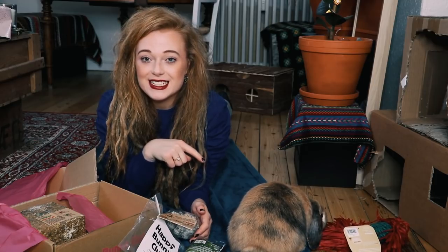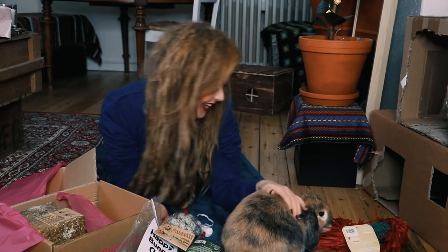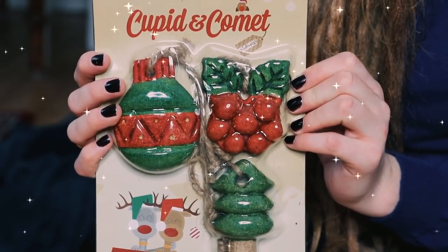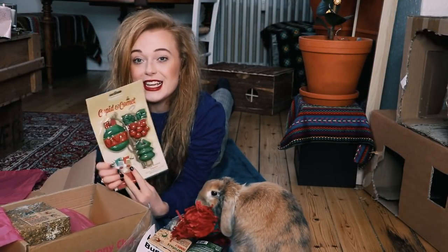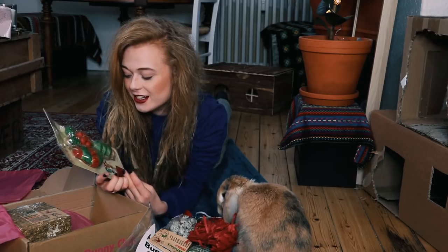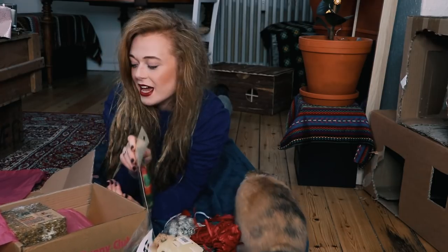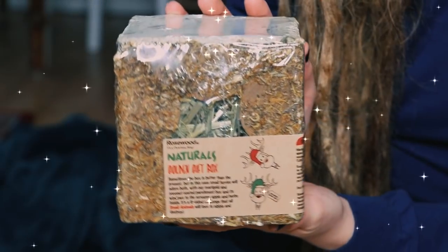She's actually playing with it! She's actually playing with it. So then we have two things left in the box. We have some Cupid and Comets edible festive gnomes, so I can decorate Luna's home and she can actually eat them — that is so cool, they look so cute. There's a Christmas tree and a Christmas decoration. That's so cool, I think she's gonna love it.